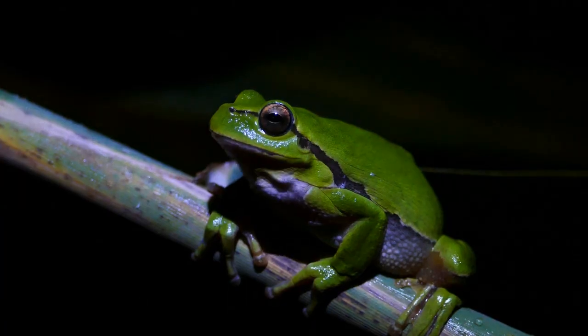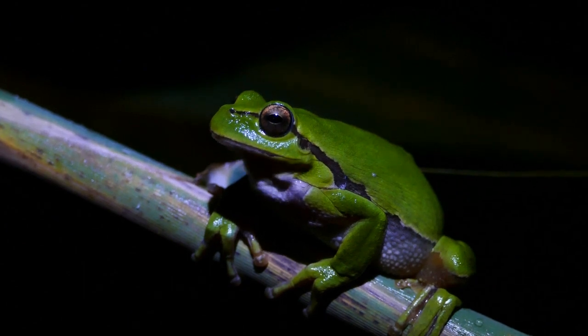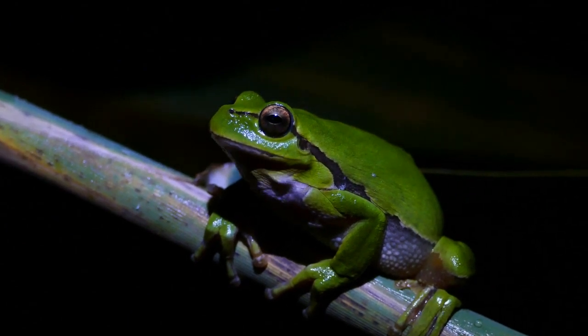Moreover, webbed feet are not just for swimming. They help frogs maintain balance and stability when walking on slippery surfaces like wet leaves or mud.